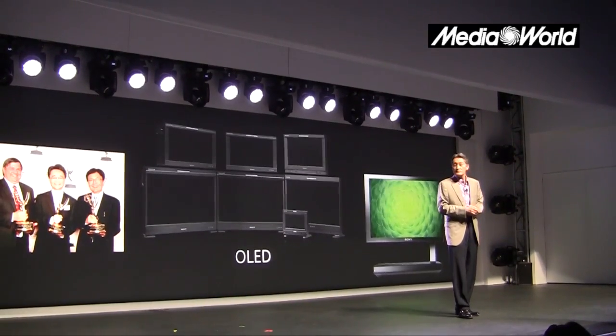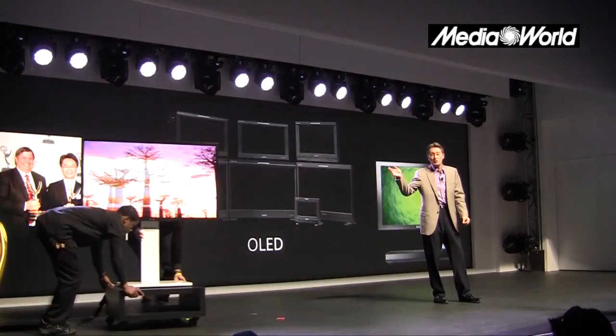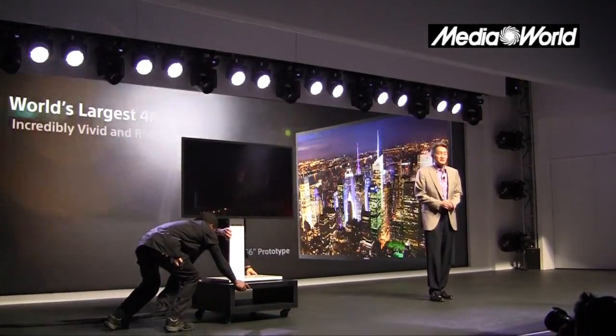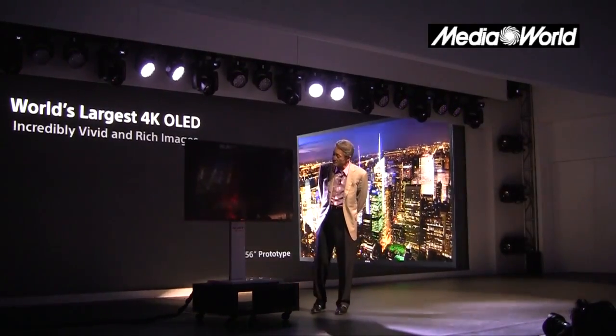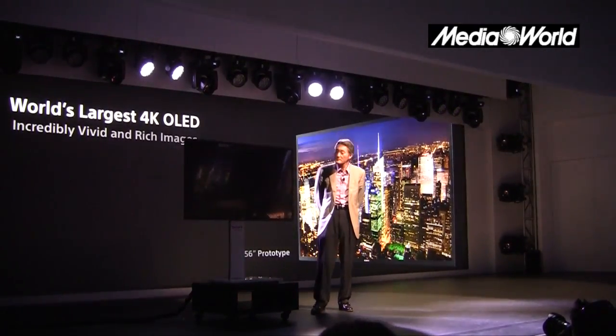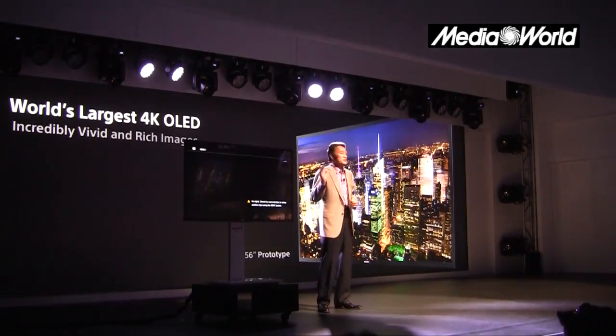Hirai poi è tornato sul palco per presentare il pezzo forte: l'OLED che diventa 4K. È un prototipo — l'OLED in 4K — mentre gli altri che propongono l'OLED lo propongono soltanto in full HD.